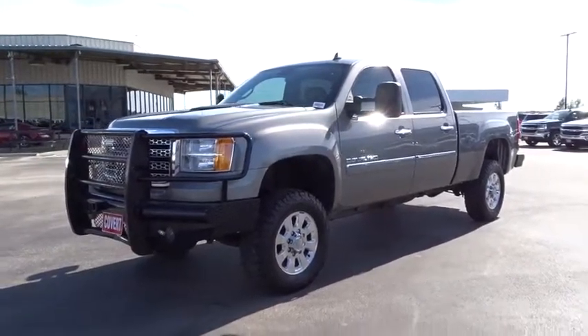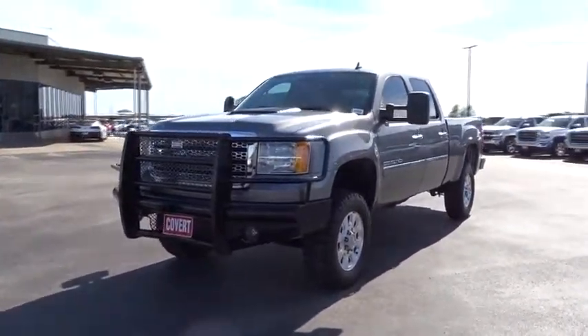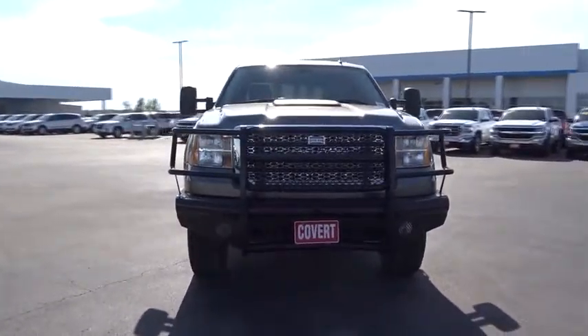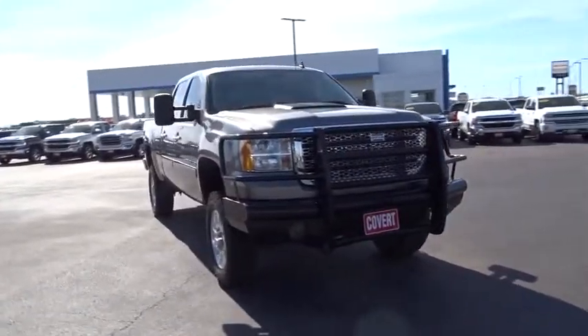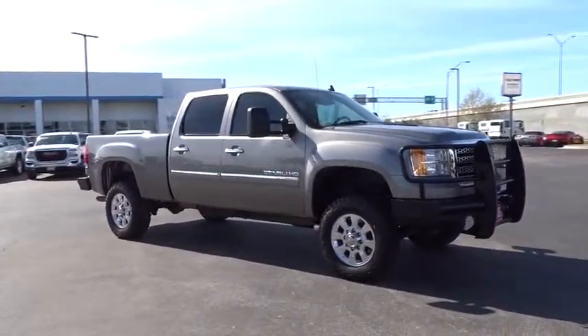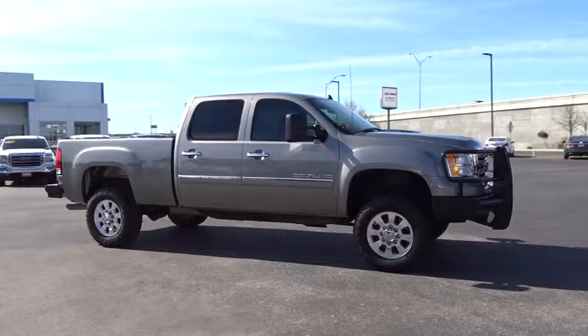The 2012 GMC Sierra 2500 HD. The GMC Sierra 2500 HD has all your workhorse basics covered. No worries here. This vehicle has less than 95,000 miles. Here are some of this vehicle's great options.